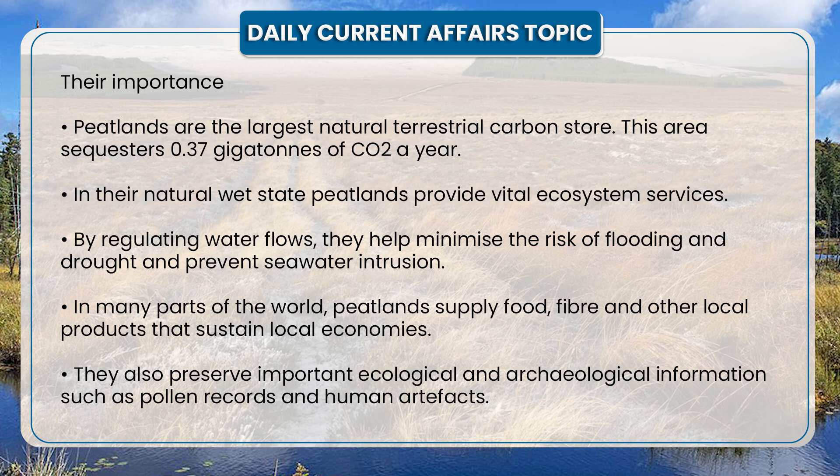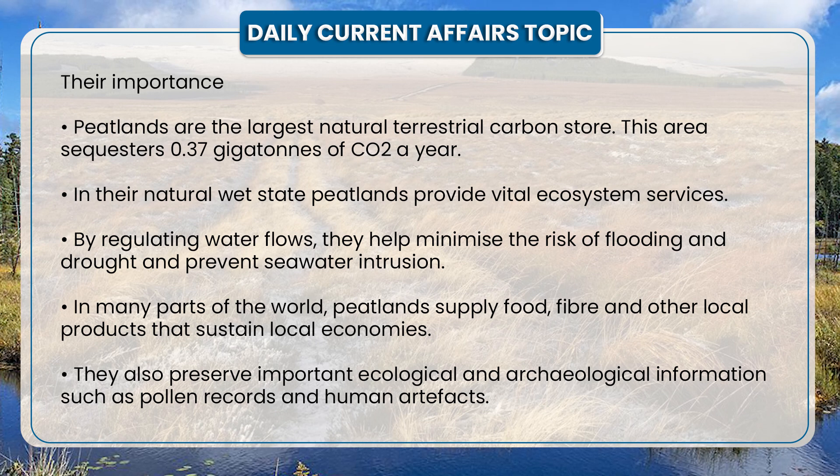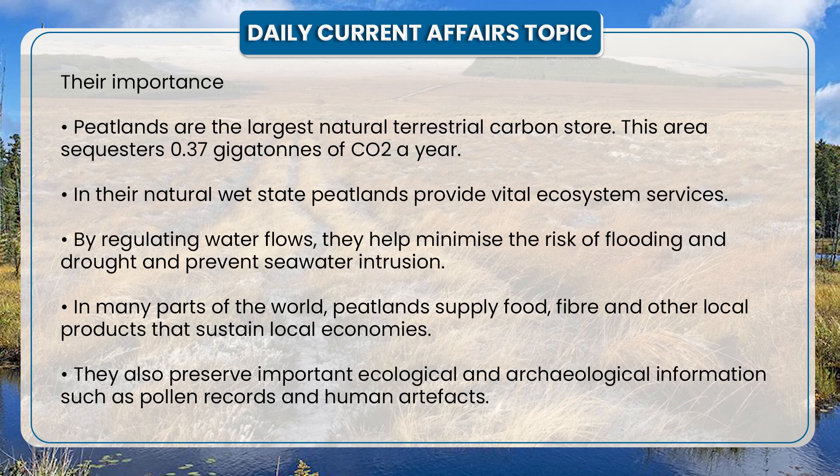In many parts of the world, peatlands supply food, fibre, and other local products that sustain local economies. They also preserve important ecological and archaeological information such as pollen records and human artefacts.